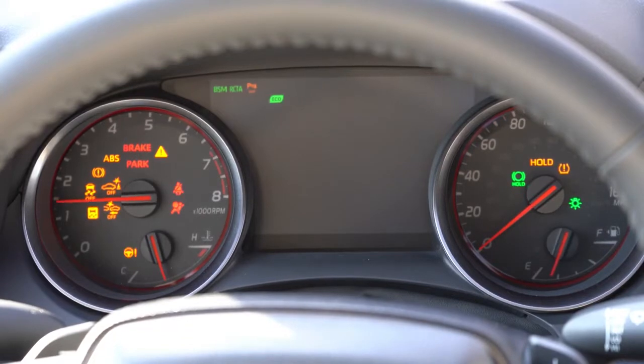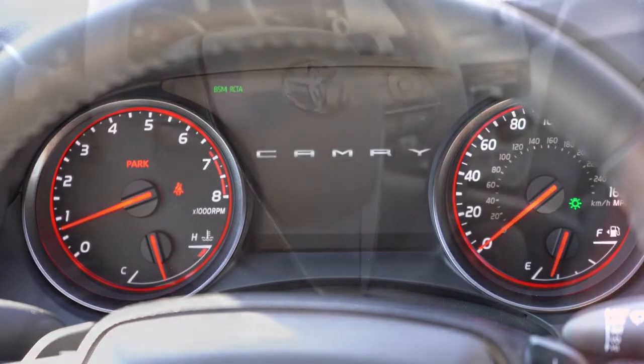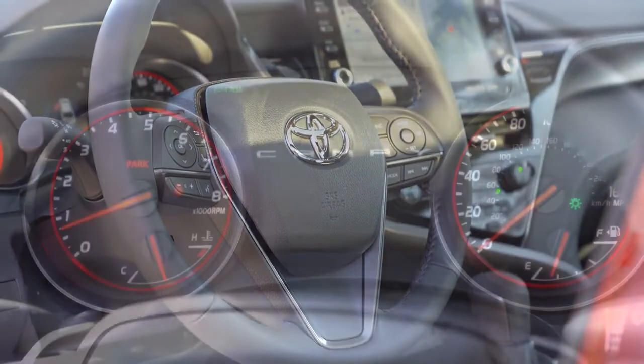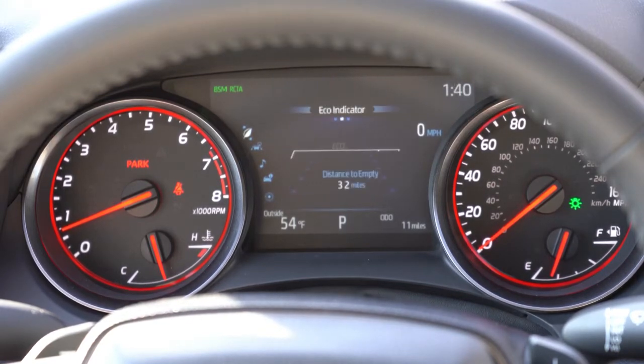Once started, the tachometer is on the left, speedometer on the right, and there's a fairly large digital display front and center. Use the left-side steering wheel controls to manage what's on that display — digital speedometer, fuel range, compass, radio settings, safety info, oil change reminders, driving modes, and more. Basically everything you'd possibly need is displayed there.